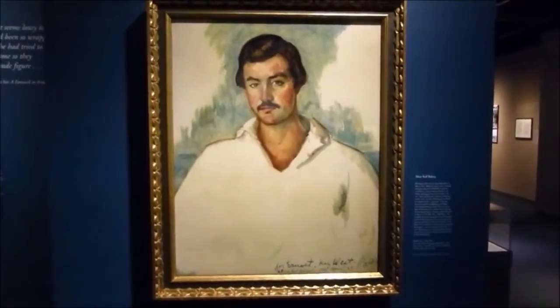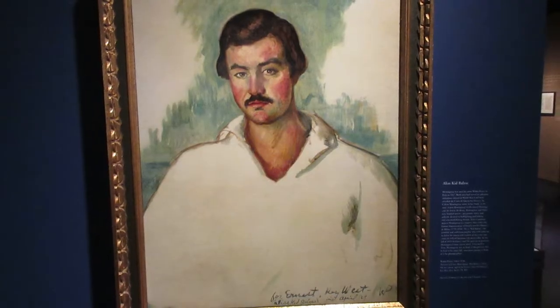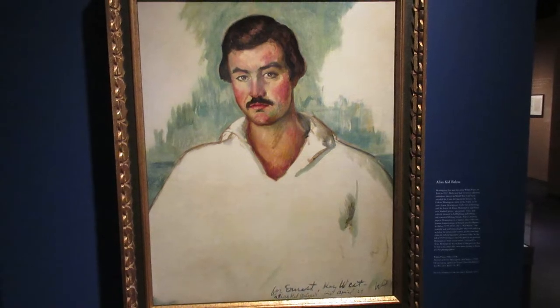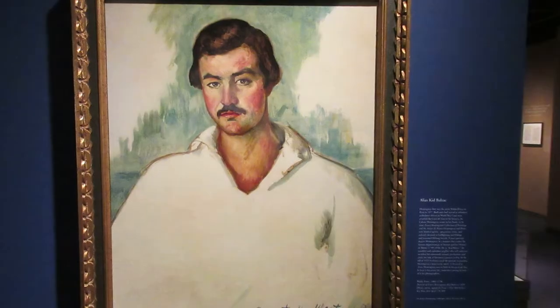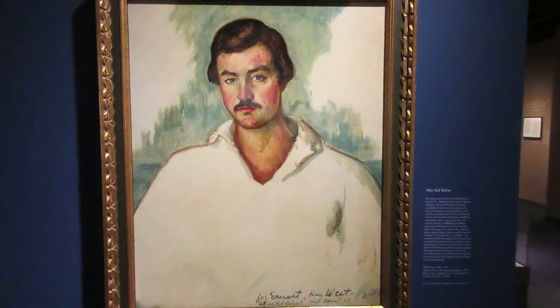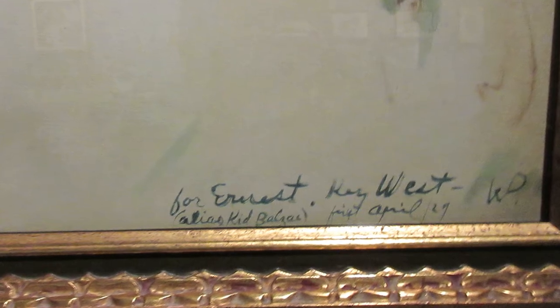This is a portrait of Ernest Hemingway titled Kid Balzac, which was the artist's nickname for Hemingway. It was done by artist Waldo Pierce, who met Hemingway in 1927 and made this portrait in 1929, based off a daguerreotype of the famed French novelist Honoré de Balzac. Hemingway kept this portrait for the rest of his life. There in the corner it says: For Ernest, Key West.